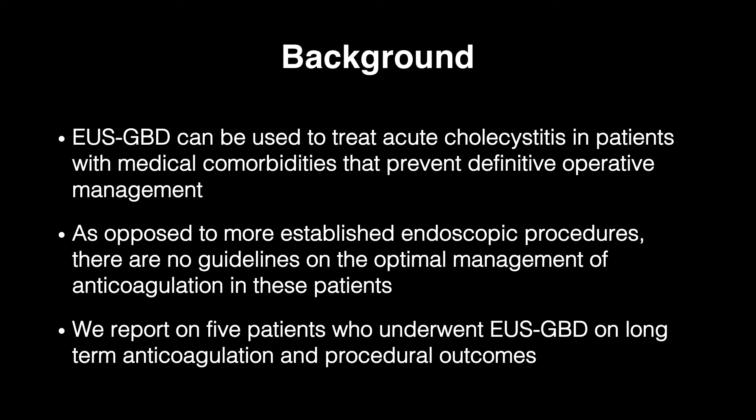EUS-guided gallbladder drainage can be used to treat acute cholecystitis in patients with medical comorbidities that prevent definitive operative management. As opposed to more established endoscopic procedures, there are no guidelines on the optimal management of anticoagulation in these patients. We report on five patients who underwent EUS-guided gallbladder drainage on long-term anticoagulation and their procedural outcomes.